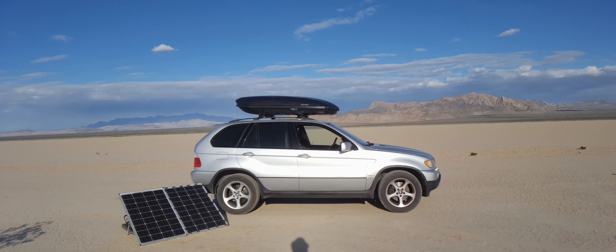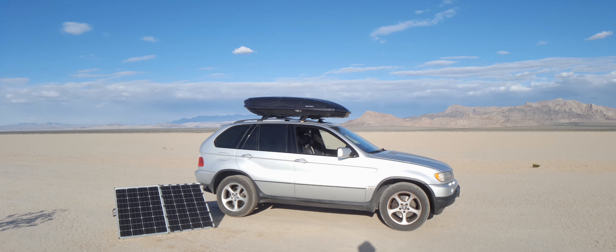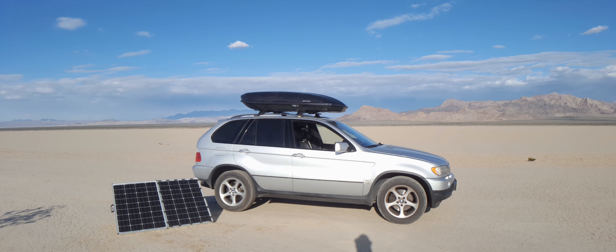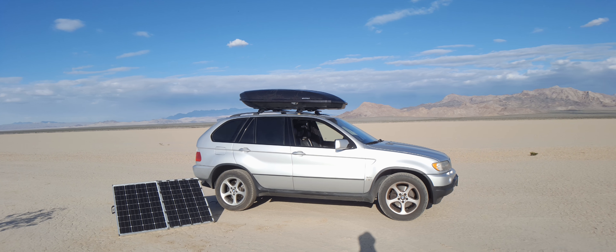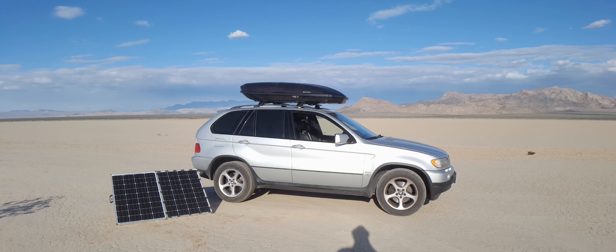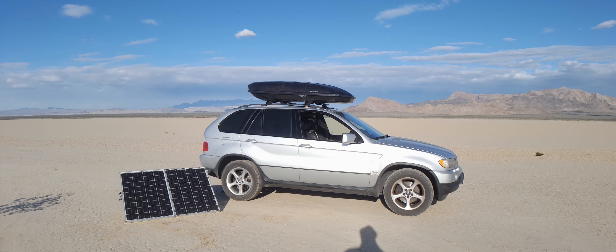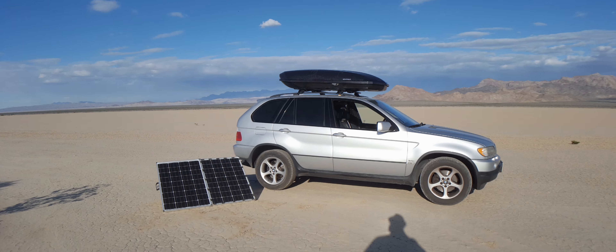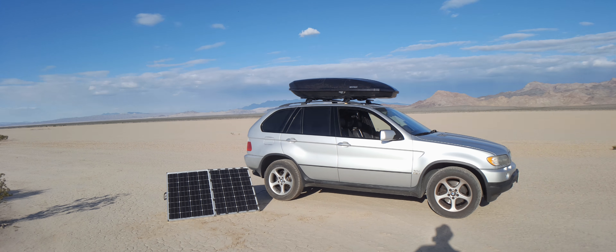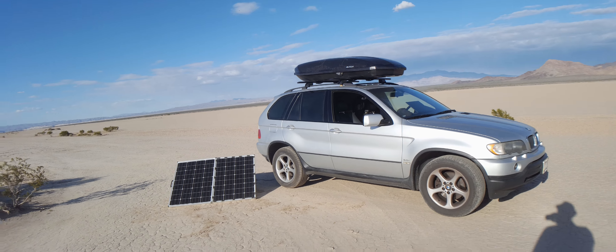Next — power. The new laptop inverter works great. I ran it pretty much almost all night last night doing video work, and I only brought the house batteries down to 95 percent. That's sufficient. I like the solar panel, I like the power supply — everything going on with that, I'm really happy and confident.